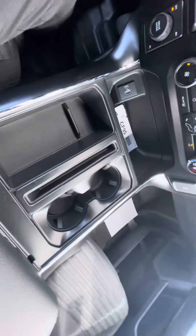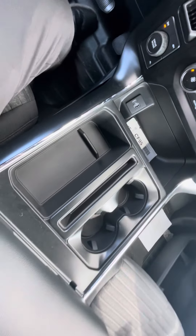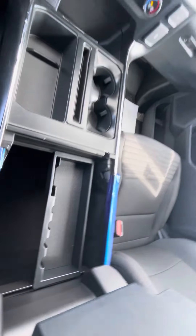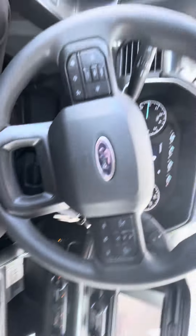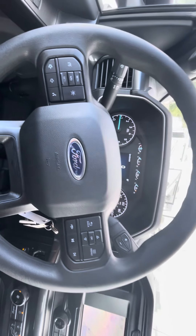The shifter is on the column, which gives you extra space in the console area. Here's the big console — lots of storage in there. It also has cruise control, and it looks like it's got lane centering on it as well.